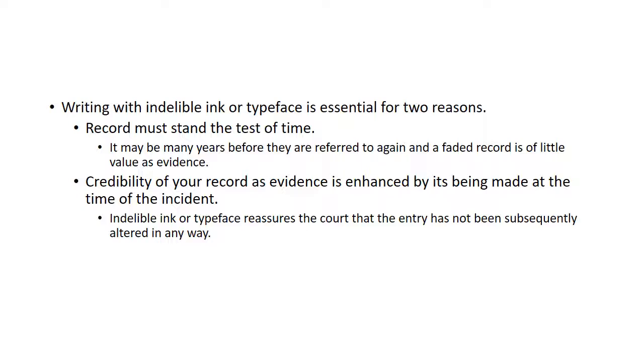Writing with indelible ink or typeface is essential for two reasons. Records must stand the test of time — it may be many years, on average six years, before they're referred to again, and a faded record is of little value as evidence. The credibility of your record as evidence is also enhanced by it being made at the time of the incident. An indelible ink or typeface reassures the court that the entry hasn't been subsequently altered in any way.